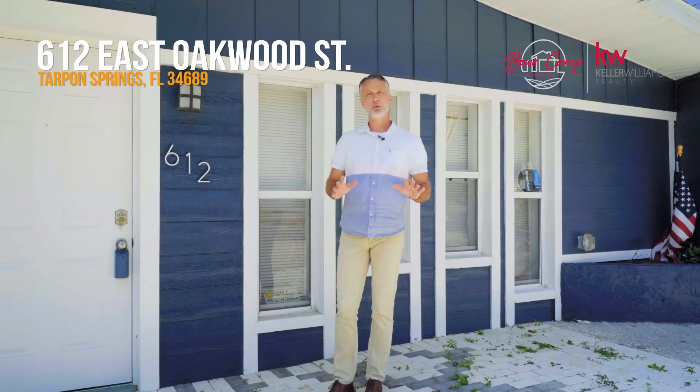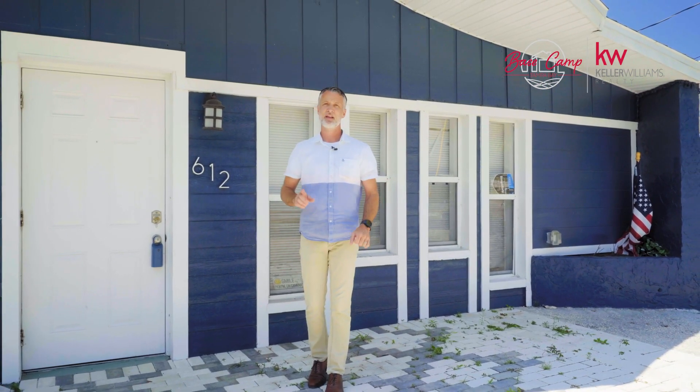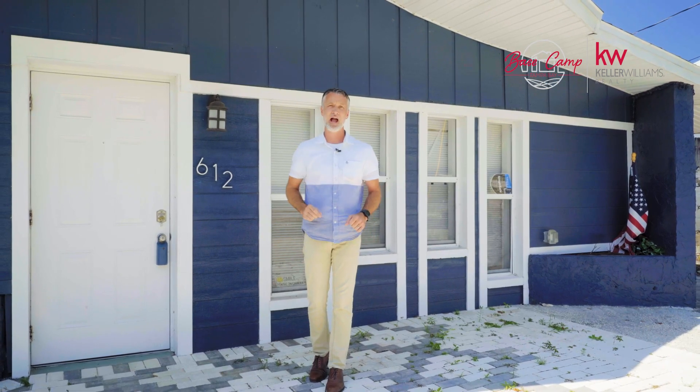With a newer roof, brand new air conditioning, a whole house water filtration system, new septic system, and tons of updates, this house will not last long, so act fast.